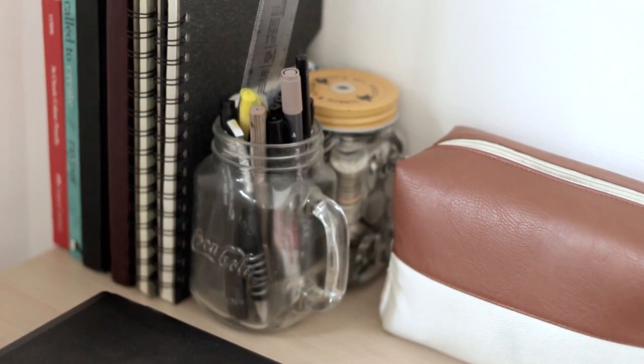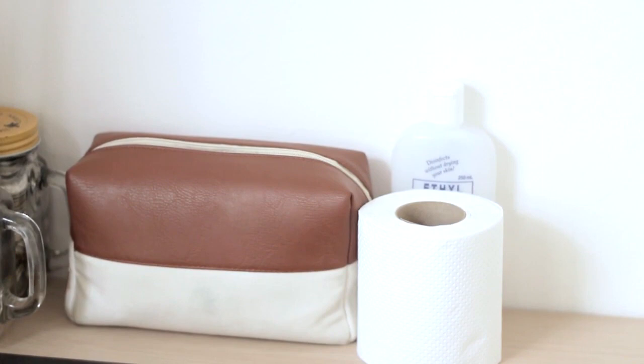I also have two jars here: one where I keep my pens, markers, and ruler, and a separate jar for coins for when I take the tricycle. I also have a pouch, alcohol, and a roll of tissue — things I need when I go outside, so I keep them on the table so they're easy to grab. The pouch is a gift from a friend and I use it to keep my laptop charger and earphones.